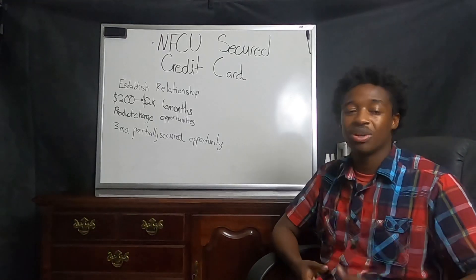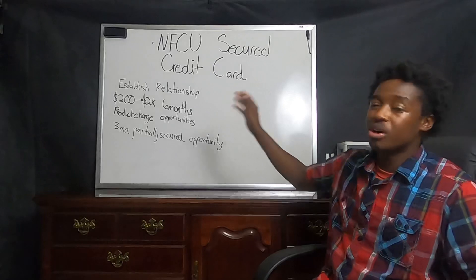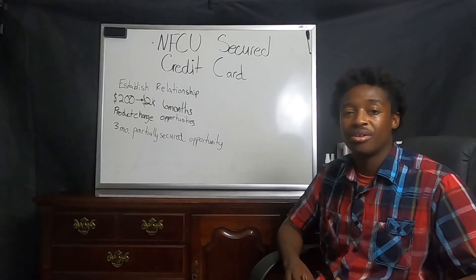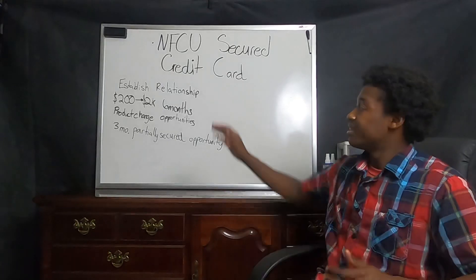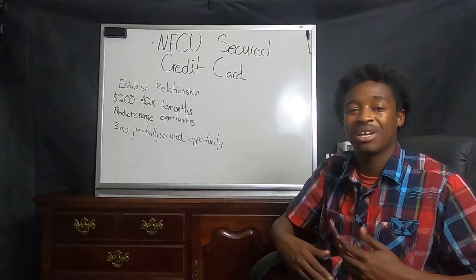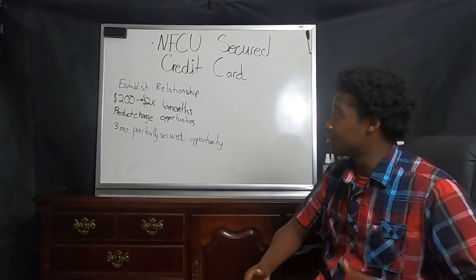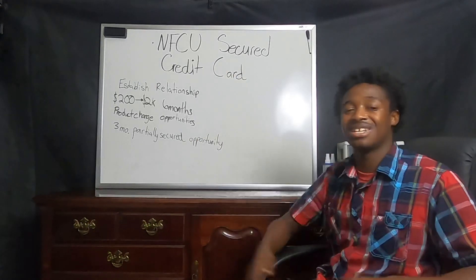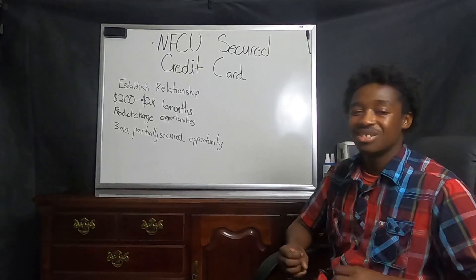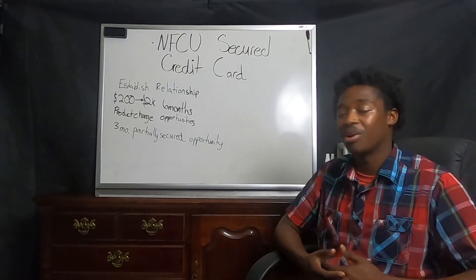The next great thing about this card is that it comes with a very low intro deposit of $200. So if you're just getting into credit cards and you need a secured product and you want something that's not super expensive, this is a great product because it starts out at $200. But after about six months of properly maintaining this card, the average user is getting this card unsecured — and it's unsecuring to $2,000 as an initial unsecured limit, which is beautiful. Going from $200 to $2,000 is just a great product, and you don't hear many things like this from other institutions.